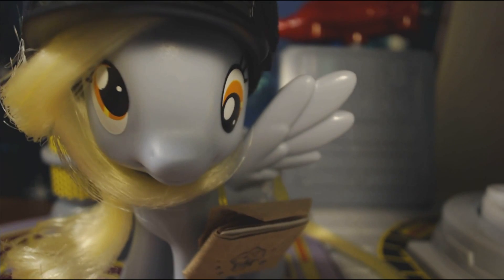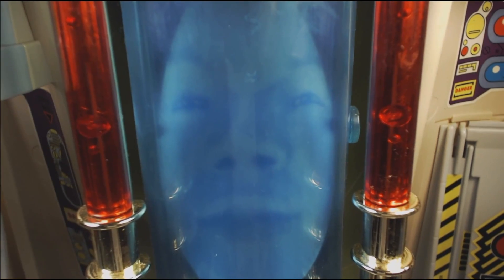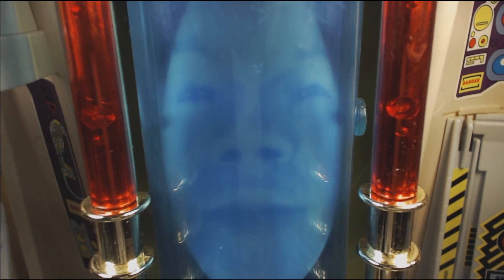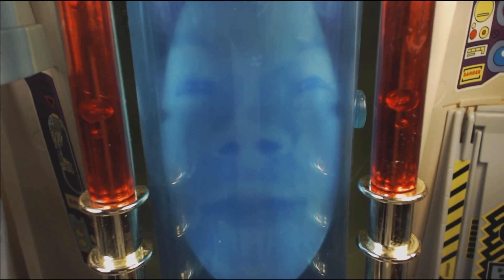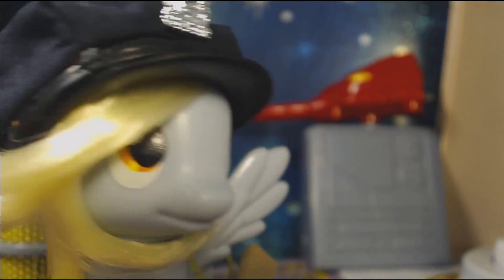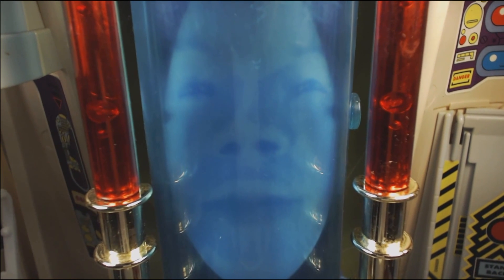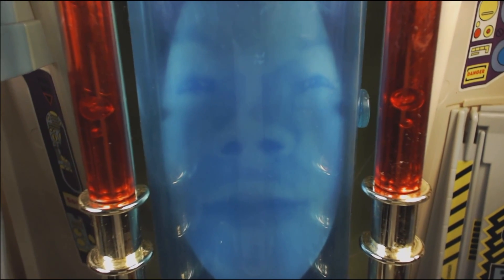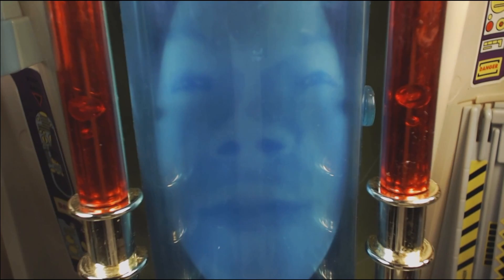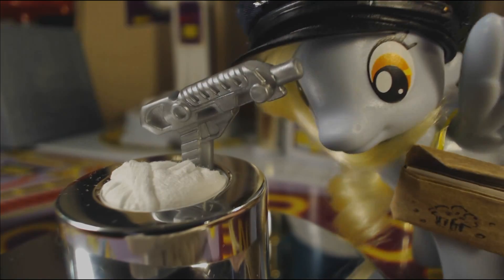Hey, hey! Guess what? Sugarcube Corner's having a big sale on muffins! You know I am unable to leave the command center. I guess that's a good thing — I already ate them all! Of course. I'm glad you came. The others are battling a giant frog. I need you to take them to Shrink Ray.